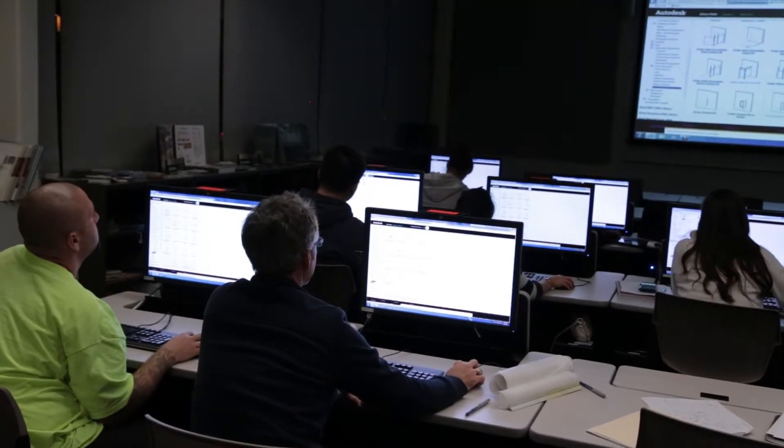The architectural design technology program with its computer resources is something you shouldn't pass up because you're trying to get out of here in two years. We are all about students here. We want our students to experience the best that they can and go on with their education. They can earn an associate of science degree and a certificate, and the way I've modeled the courses, they can actually earn both in a two-year time frame.